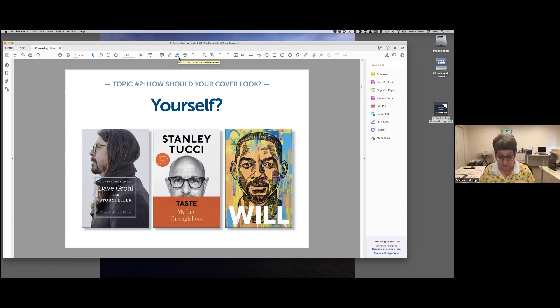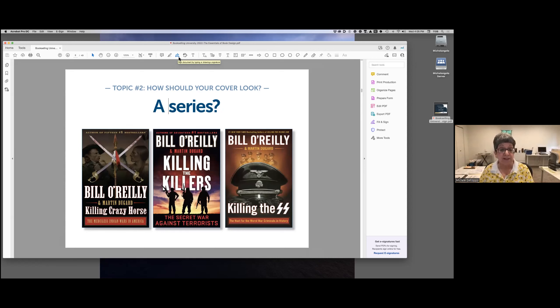What if you are the product? Then your photo belongs on the cover and the design should express something of your personality. If you're planning a book series, you should plan all the covers before the first cover is designed so they look good together even if published over a wide period of time. In the best-selling series shown here, the title treatment, image composition, and color palette are similar across books but each is also different — and the dark imagery tells us these stories are not for the faint of heart.